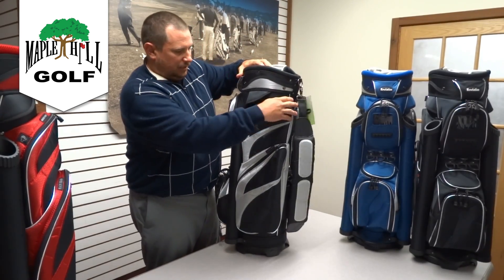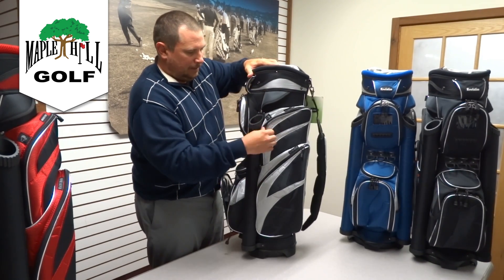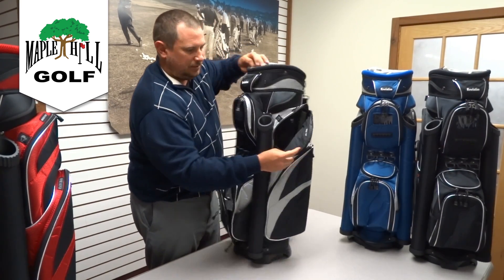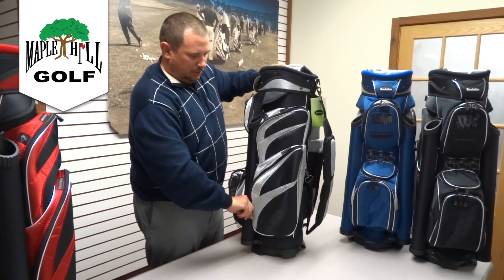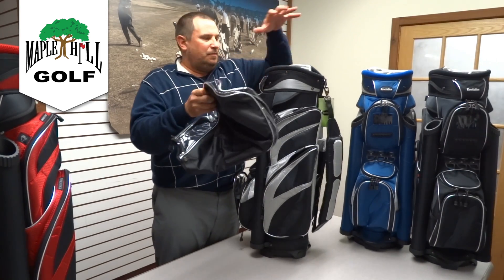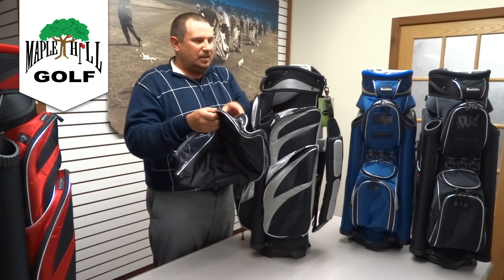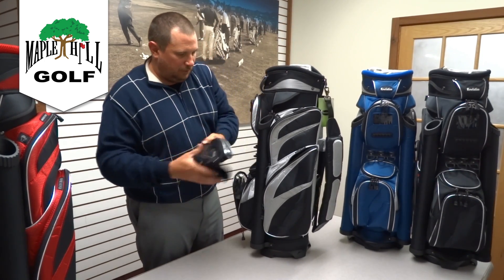There are lots of other features here. On the side you've got an organizer pocket that has an interior pocket for valuables and a pocket for sunglasses. Your hood is here, and this hood is different than most in the fact that it's see-through. People use the hood for inclement weather or for travel, and it's nice to be able to see through it on the course so you can see your clubs and what you're trying to grab.